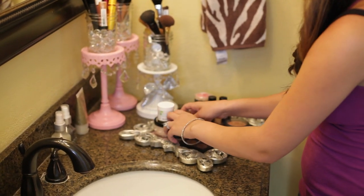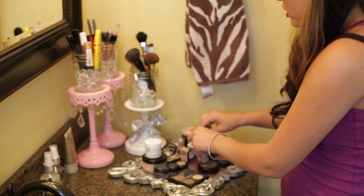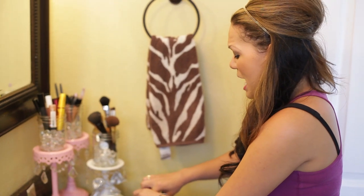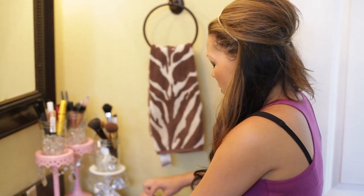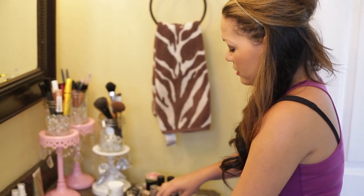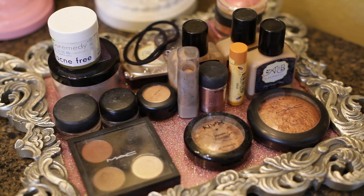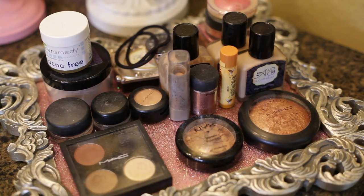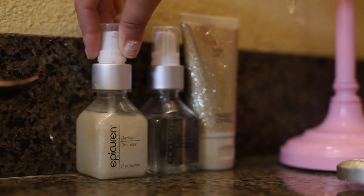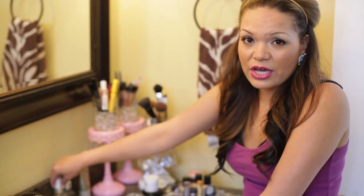I kind of keep it all together like that — these are my main things. I do have a makeup bag still, but these are most of the things that I'm using on a regular basis. And then I keep my facial products here.